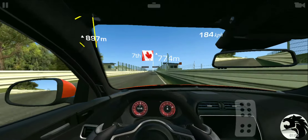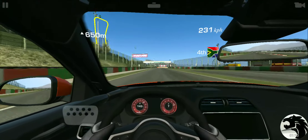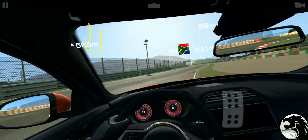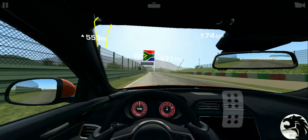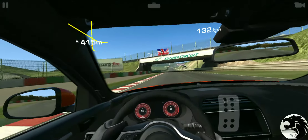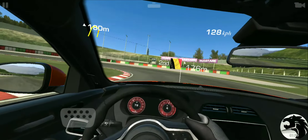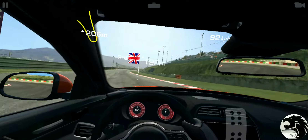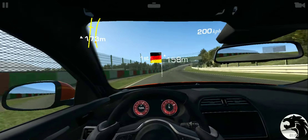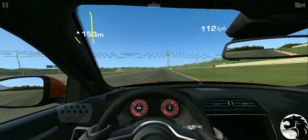Nice handling. Under the tunnel there. Lost a bit of time around that corner. 158 meters — I'm going to stay as close as I can to this 158 meter marking here.